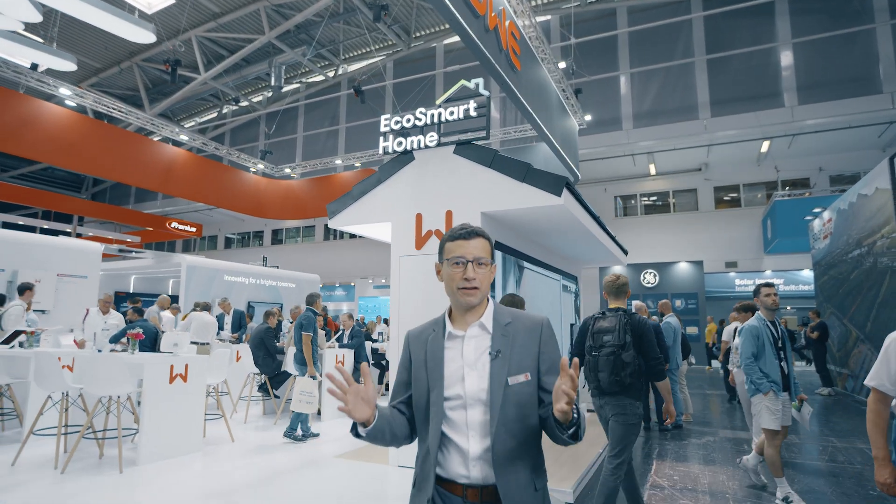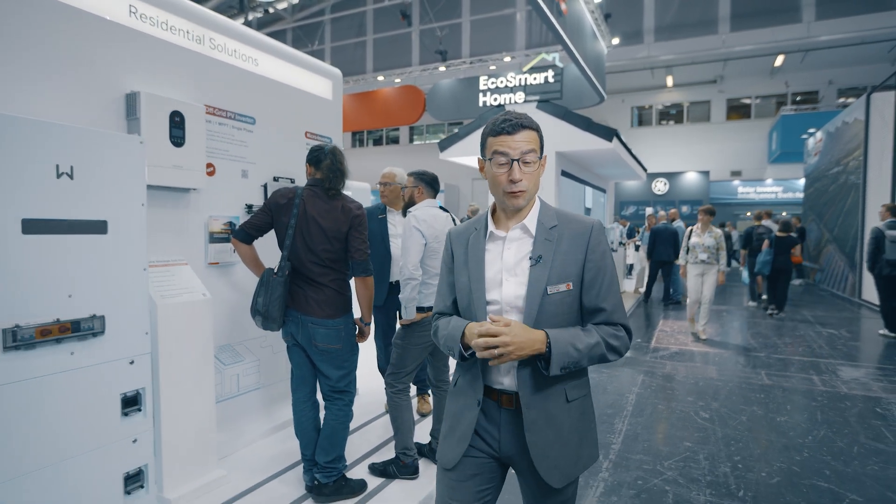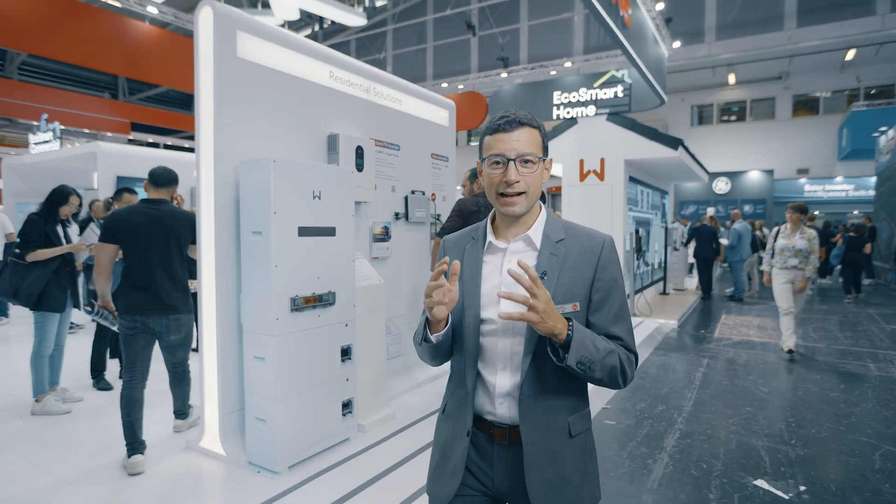Thank you all for having joined me on this tour of our booth at InterSolar 2023. Make sure to follow us and keep in touch with us. Let's together drive the future of smart green energy.